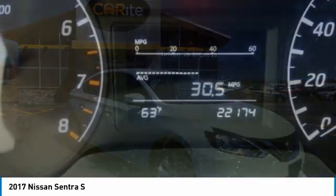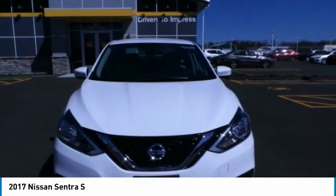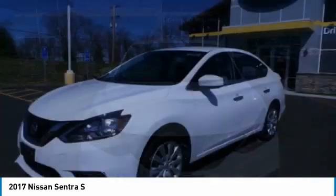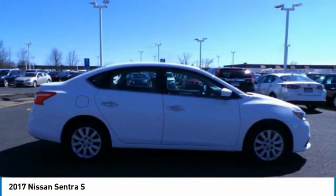This is the 2017 Sentra. With its spacious and versatile interior and stellar fuel efficiency, the Nissan Sentra is the obvious choice for anyone who wants to enjoy a stylish and comfortable ride.